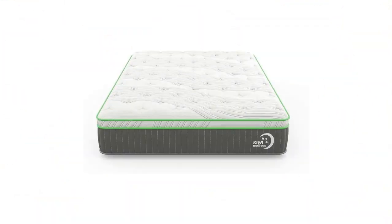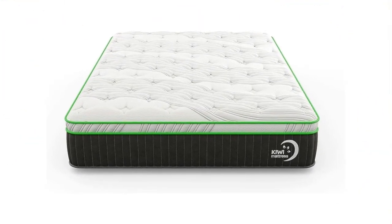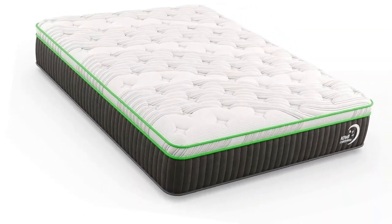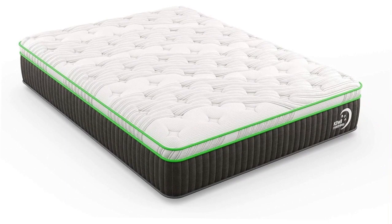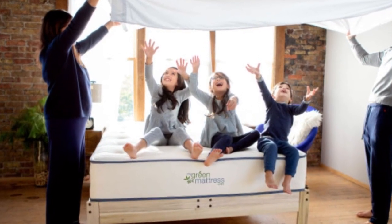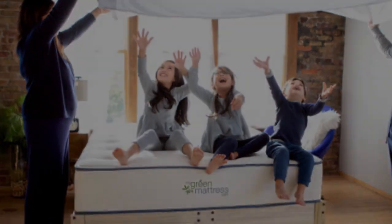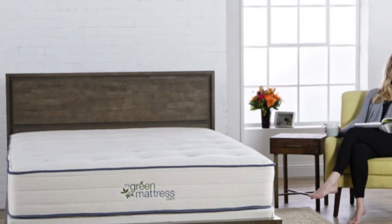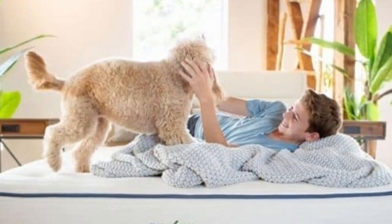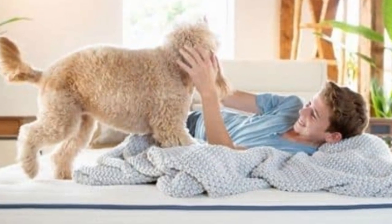While many beds come with organic claims, the Kiwi Organic Mattress has certifications to back them up. The latex carries certification from the Global Organic Latex Standard (GOLS) to ensure the material was organically sourced, and the wool and cotton are both organically certified by the Global Organic Textile Standard (GOTS).